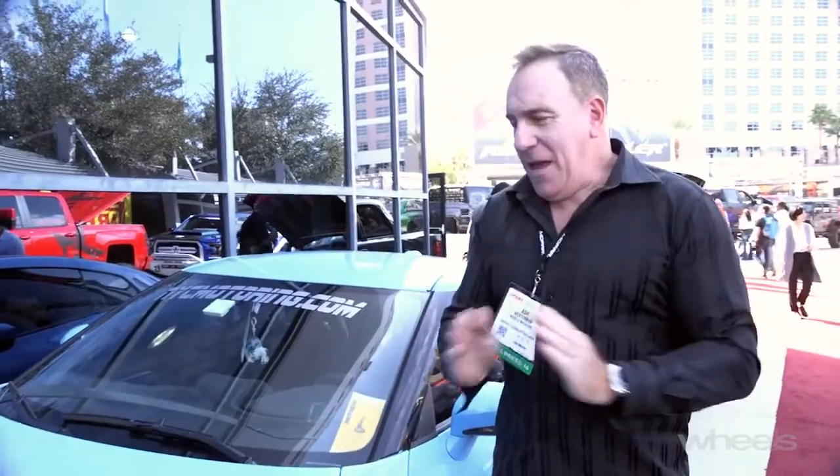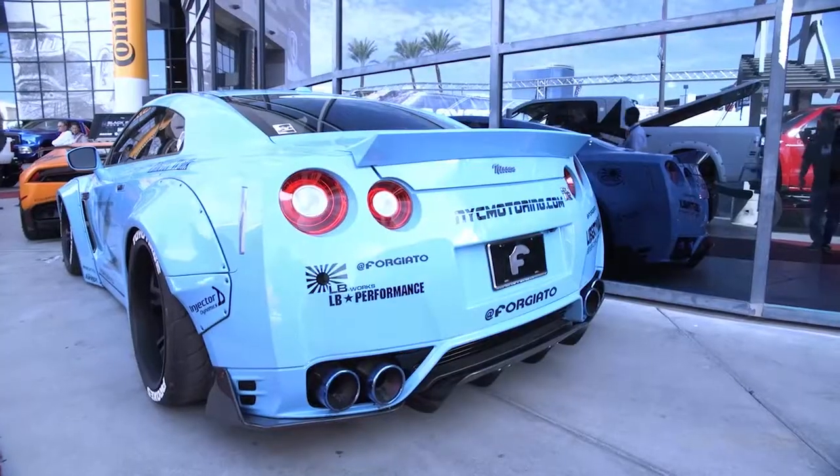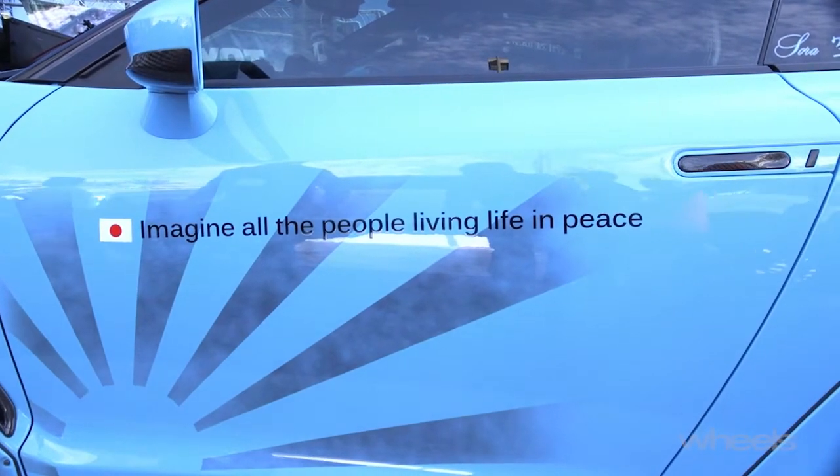This is the other thing that SEMA is nuts for — everything super wide-bodied, massive wheels, splitters, over the top, probably a slogan on the side. 'Imagine people living in peace.' I'm not sure if the neighbours are going to agree with that, but hey, it's a nice thought.